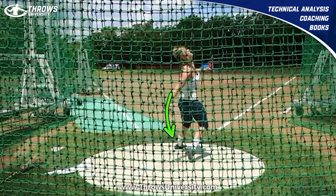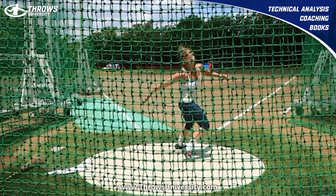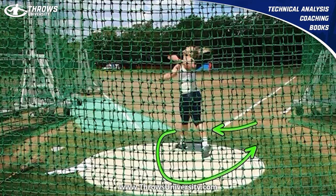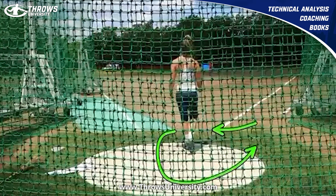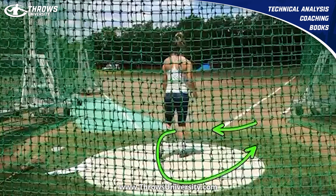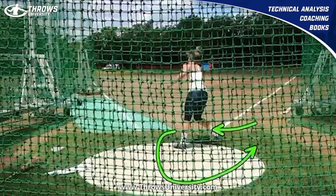And then she sits into that nice flat left foot on the left side as that right is bent, and she rotates all the way through here for a big throw. I want to say that I think this was close to one of her better throws with that heavier implement.